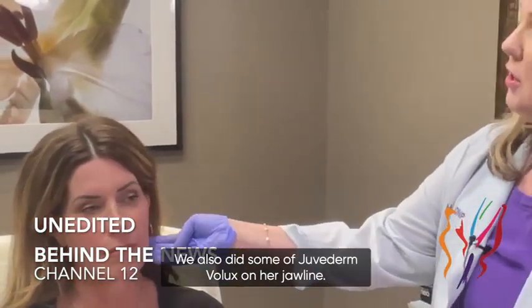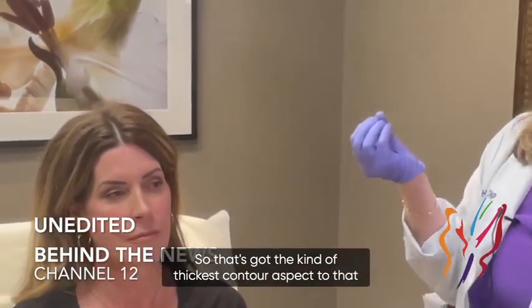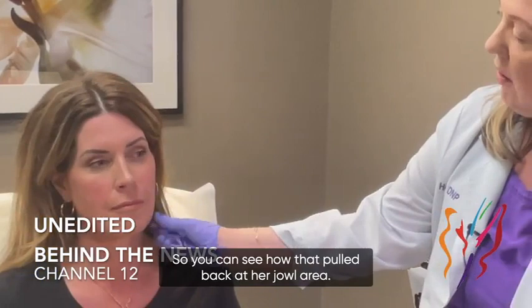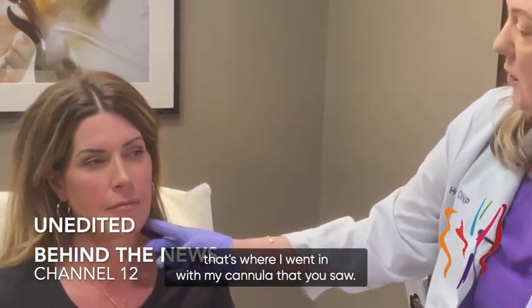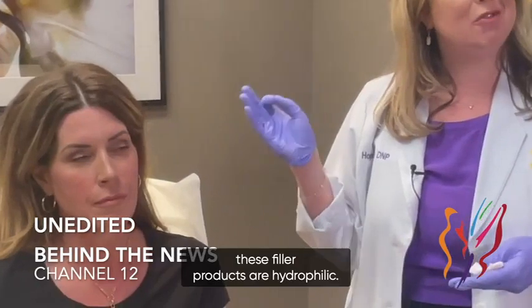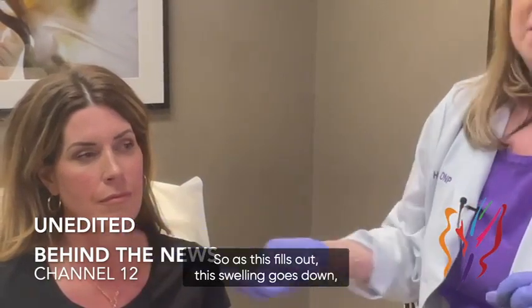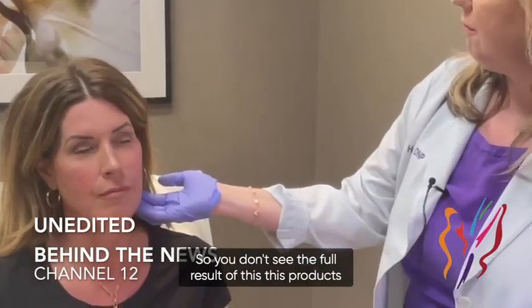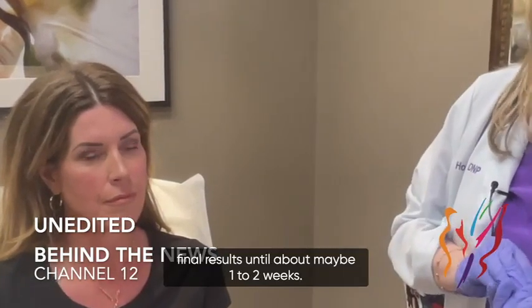We also did some Juvederm Vollure on her jawline — that's the thickest contour filler and it really does well with the jawline. You can see how that pulled back at her jowl area. There's a little swelling right here from where I went in with the cannula. These filler products are hydrophilic so they draw water to them, and as the swelling goes down she should have even better contour to her jawline in about a week or two. You don't see the full result until about one to two weeks.